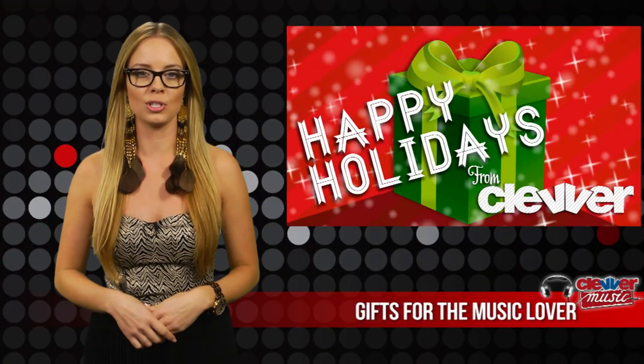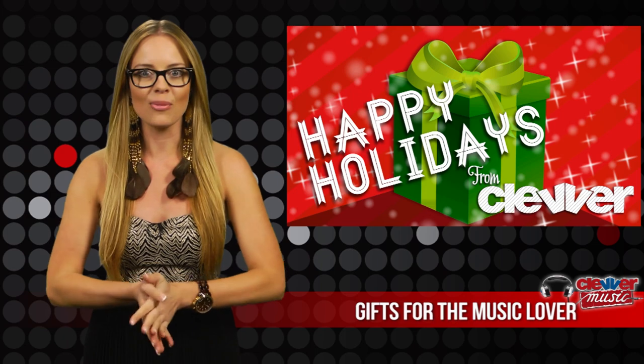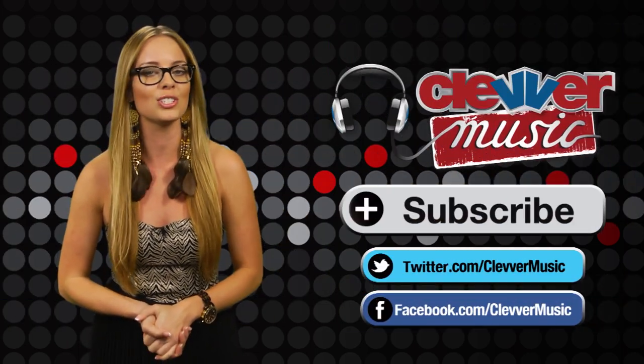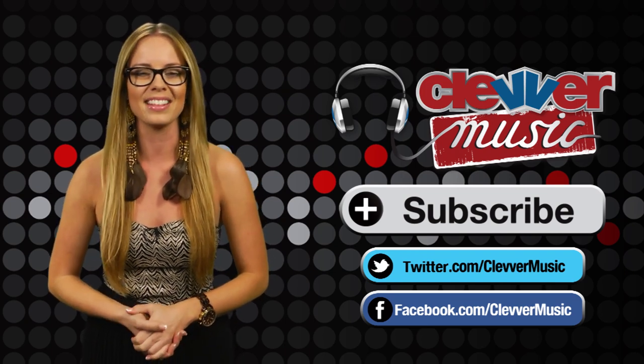We have links in the description of this video on where you can pick up any of these gifts. Let us know what you think of our gift guide and if it was helpful. Thanks for watching Clevver Music. Be sure to like us on Facebook for more music updates. I'm Misty Kingma, thanks for watching.